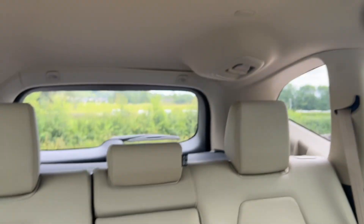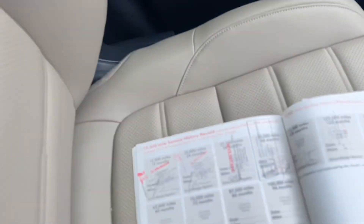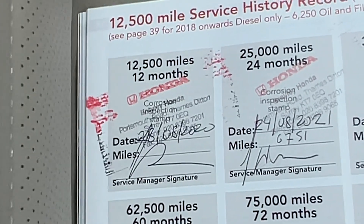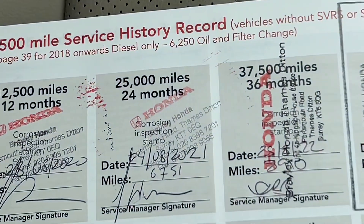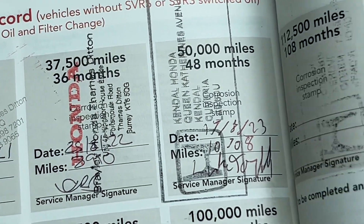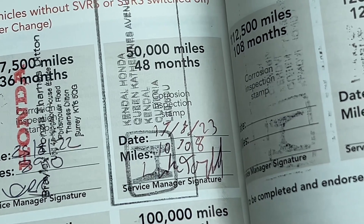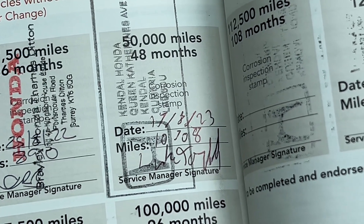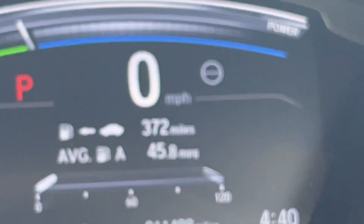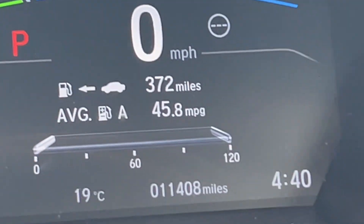The third seat belt is just up there as well. The service history on this car is very good — it's got a full Honda service history. It was first serviced in 2020 at Honda in Surrey, 2021 at Honda in Surrey, 2022 at Honda in Surrey, and most recently on the 17th August 2023 with us here at Kendall Honda at 10,708 miles. Not many miles at all since it was last done, but we will give it another service before you take it — excellent peace of mind.